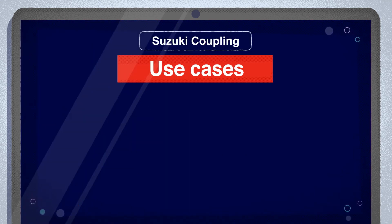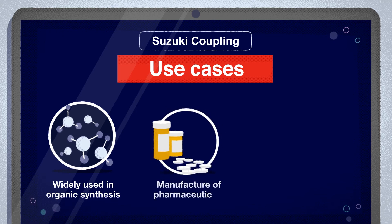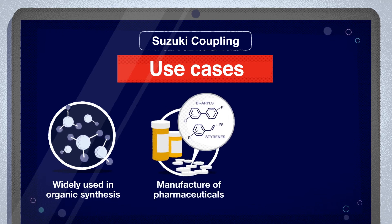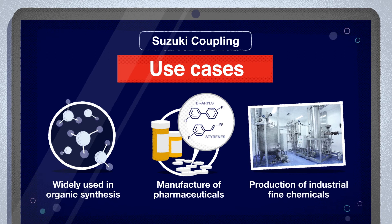Thanks to cost-effectiveness and scalability, the Suzuki coupling is currently one of the most widely utilized reactions in organic synthesis. It's used in commercial manufacturing of many pharmaceuticals. In fact, its popularity has profoundly influenced the structural features of modern drugs. It also finds applications in the synthesis of industrial fine chemicals and materials, such as agrochemicals and OLEDs.